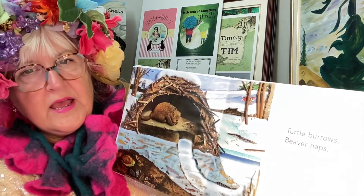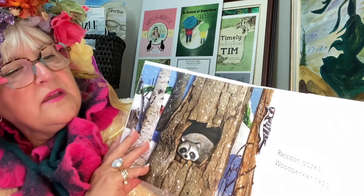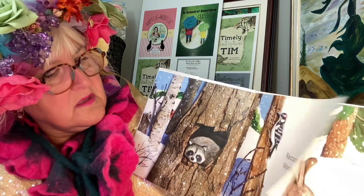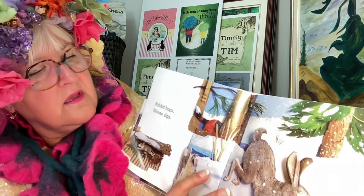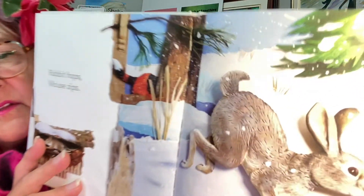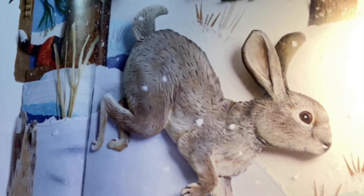Turtle burrows, beaver naps, raccoon dozes, woodpecker taps, rabbit hops, mouse zips. Take a look at the rabbit — it almost looks like it was done with clay.